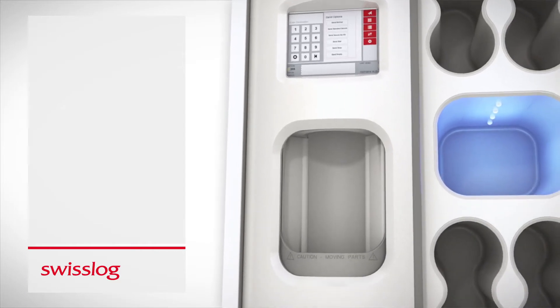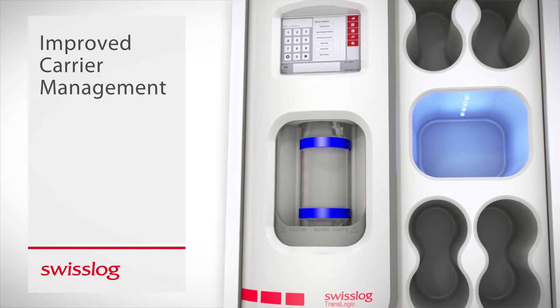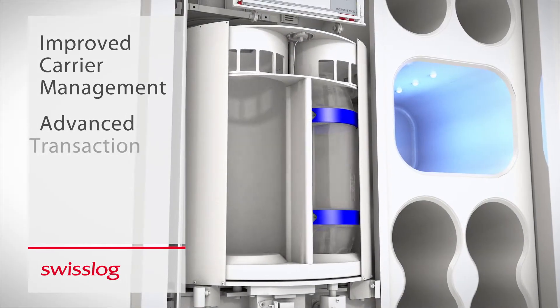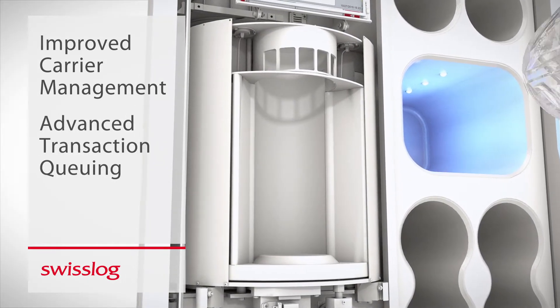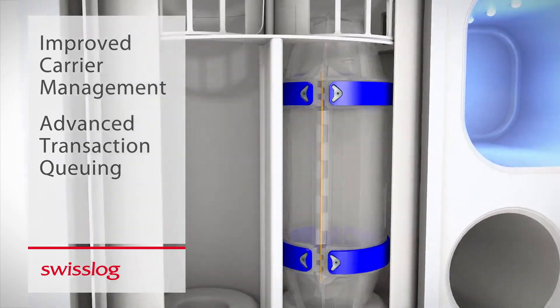This reimagined station improves carrier management through a revolutionary design that supports multiple send and receive transactions at the same time. Featuring advanced software and design, the station allows users to stage carriers, reducing wait times and the need for multiple trips.